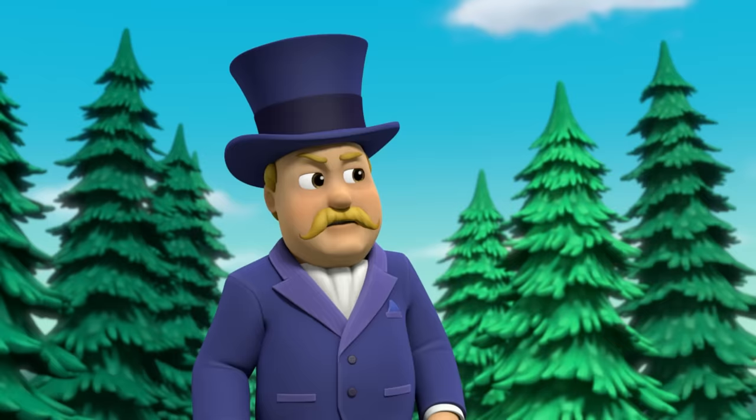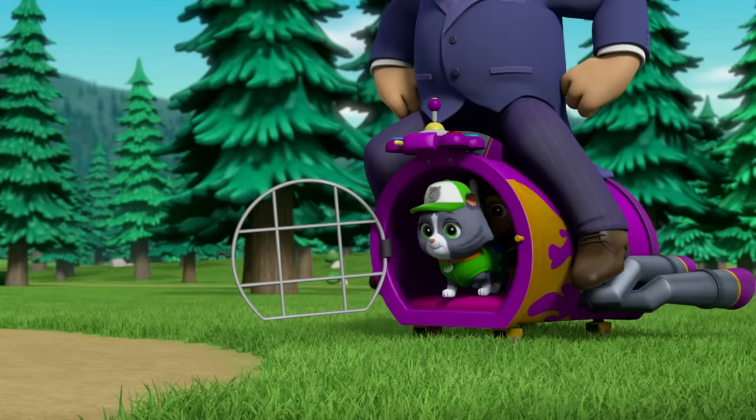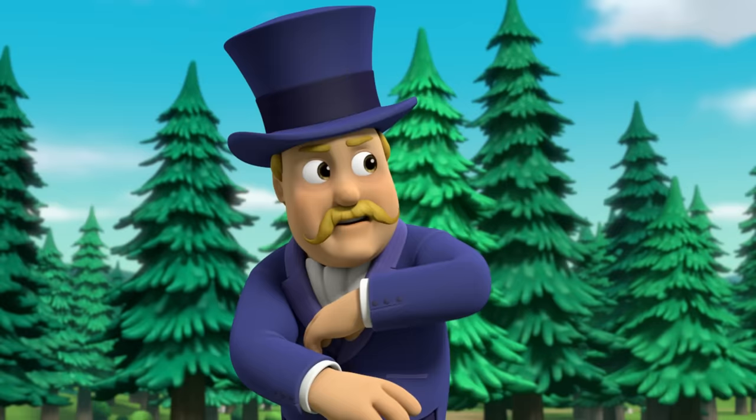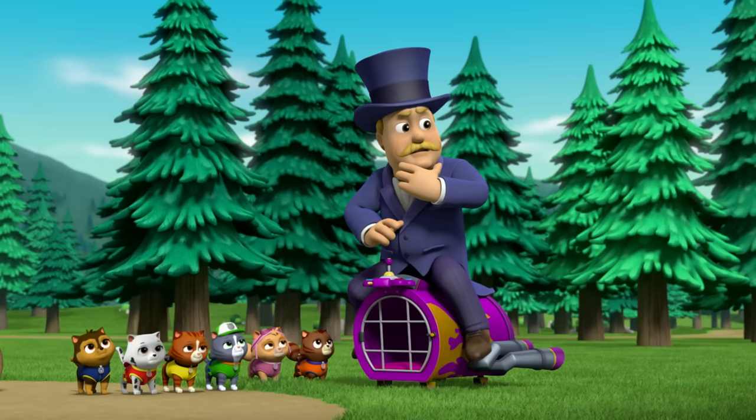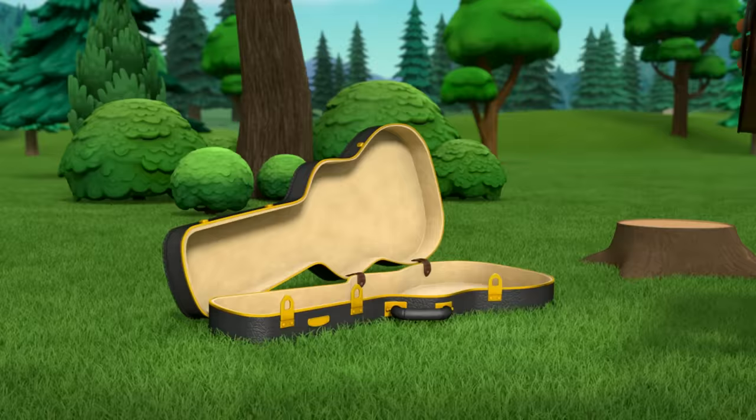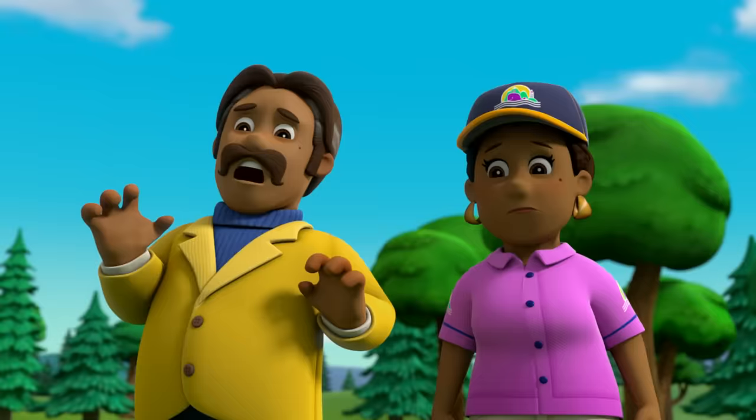That fellow isn't nearly as talented as I am. Right, kitties? Anyone could play beautiful music if they had a guitar like that. That's it. My guitar! It's gone! We've got to find it! I'd better call the PAW Patrol.